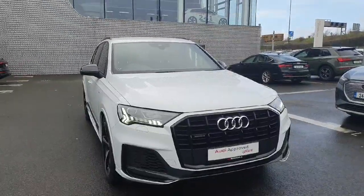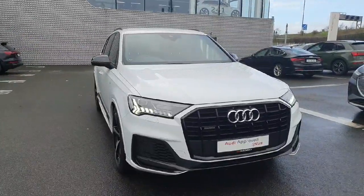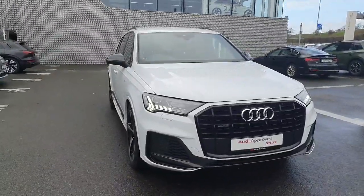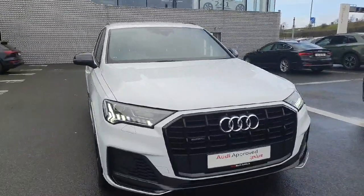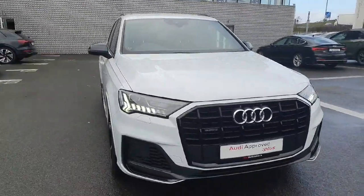So guys, if you'd like to know more about this Q7 or if you'd like to give it a test drive, you can head on down to Audi North Dublin, just off the M50, or you can give us a call on 01 850 2100 to book your test drive with us today.